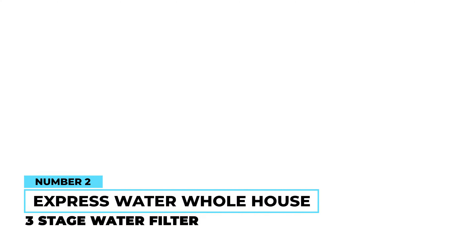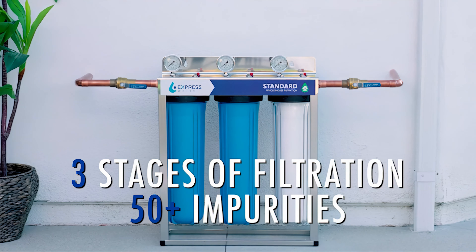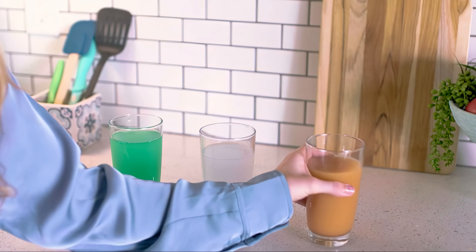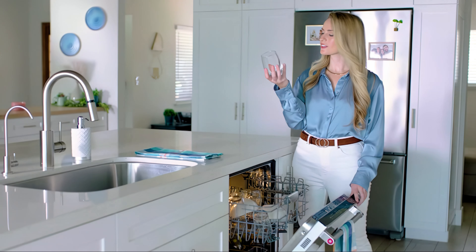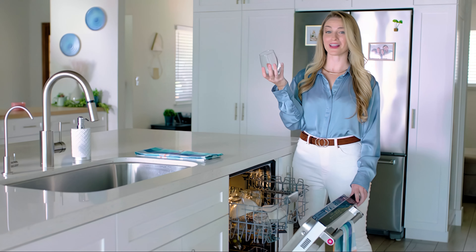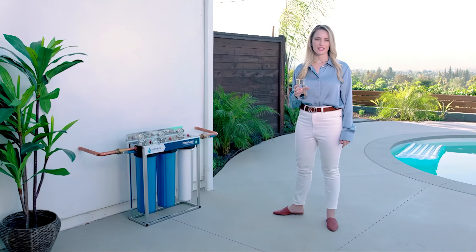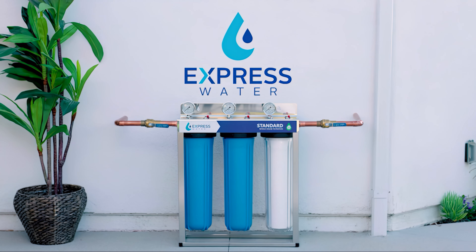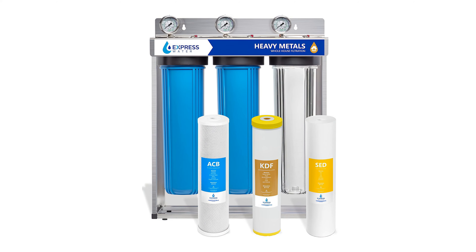Number two: Express Water Whole House Three-Stage Water Filter. With this system, you can easily remove harmful contaminants and impurities from the entire water system in your home. It can remove heavy metals along with over 80 types of impurities, which could otherwise have a negative impact on your health. It will serve its purpose for many years due to its durable construction, featuring stainless steel frames that provide remarkable durability and stability. When it comes time to change the filters, you can do so without hassle thanks to the easy-change replacement cartridges.